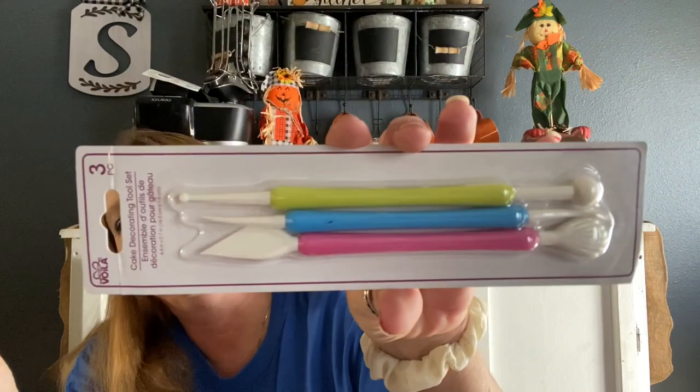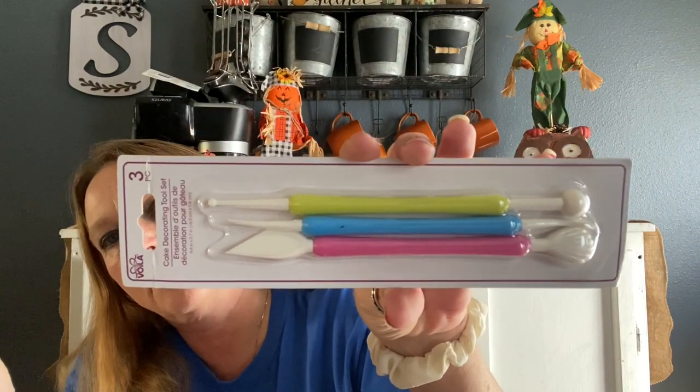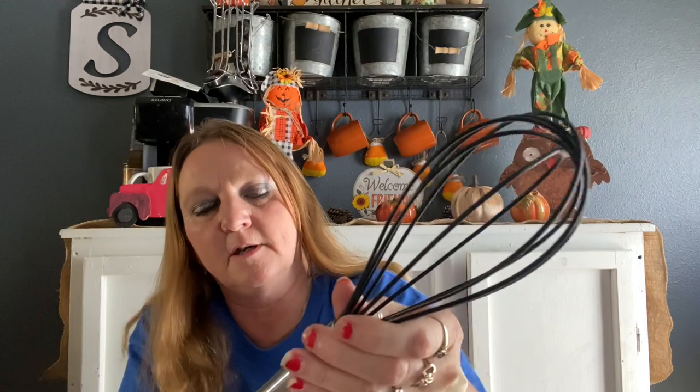I also got this — it's a cake decorating tool set that I put in my cake box. And I got myself one of these because mine fell behind the stove and I cannot pull my stove out. It's just a whisk because I needed one, and I got a little one for my scrambled eggs.